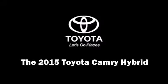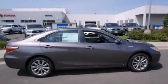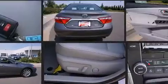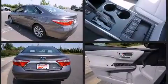Climb inside the 2015 Toyota Camry Hybrid. This four-door, five-passenger sedan offers the features and options for which you've been searching. It features an automatic transmission, front-wheel drive, and a 2.5-liter four-cylinder engine.